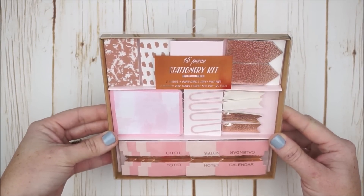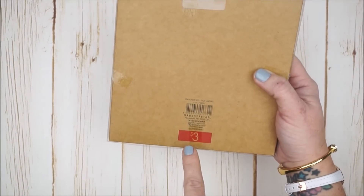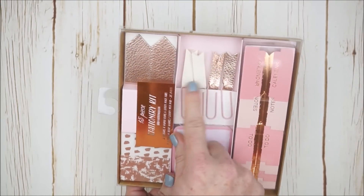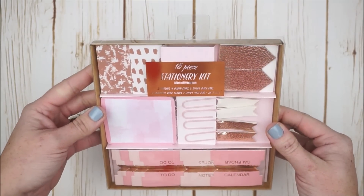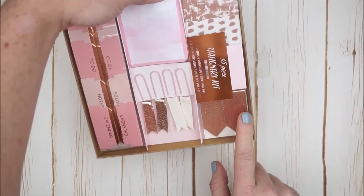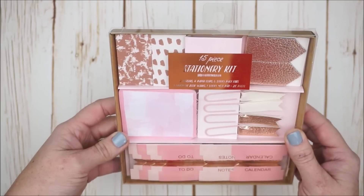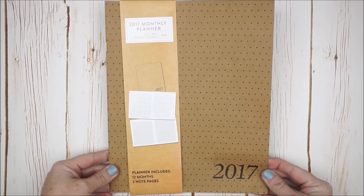I found a lot of really awesome stationery kits and decided to go with this one — it has 15 pieces and is a $3 item. It comes with two decorative erasers, four paper clips with cute little flags that have a faux leather look, two magnetic bookmarks in rose gold, a sticky note pad in a really pretty watercolor effect, and six sticky page tabs.